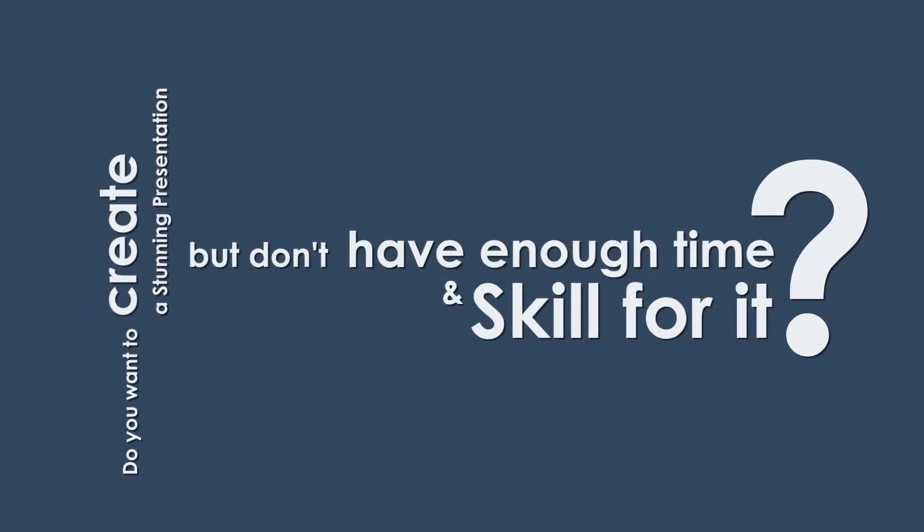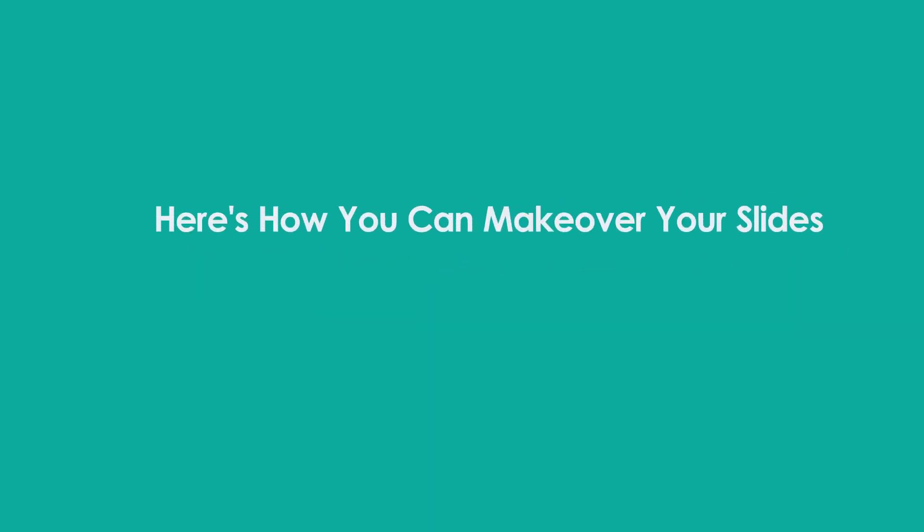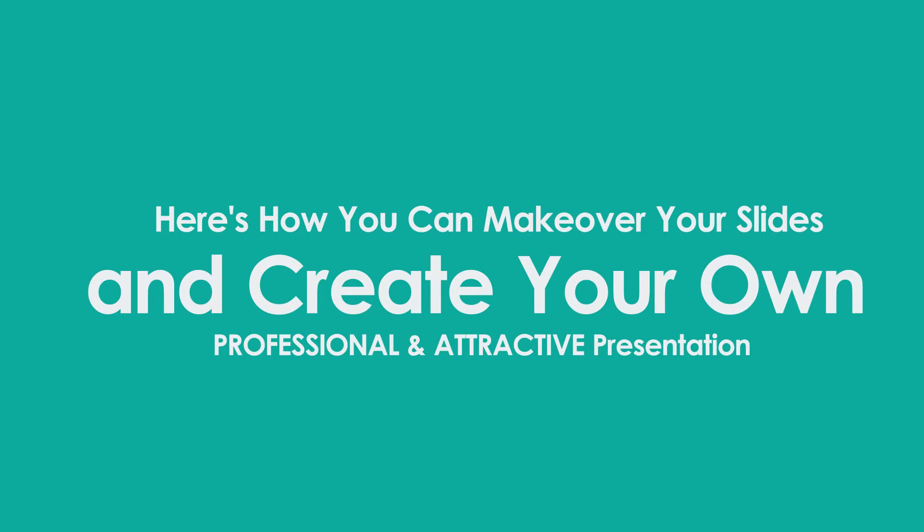Do you want to create a stunning presentation but don't have enough time and skill for it? Or fed up of old boring and plain presentations you have? Well, I've got good news. Here's how you can make over your site and create your own professional and attractive presentation in just minutes.